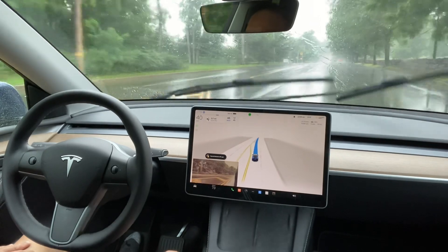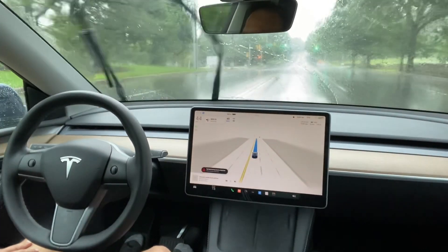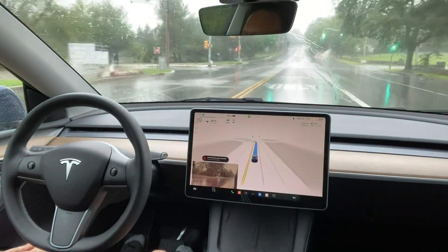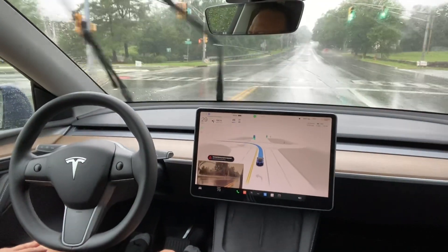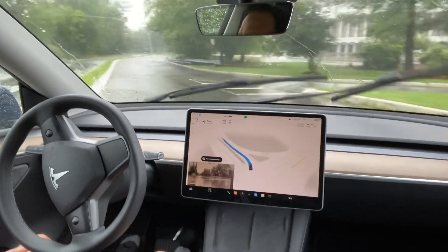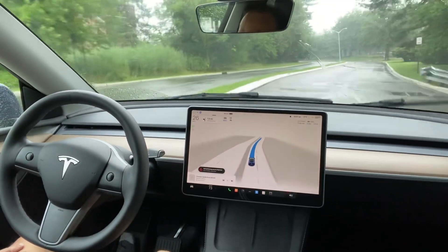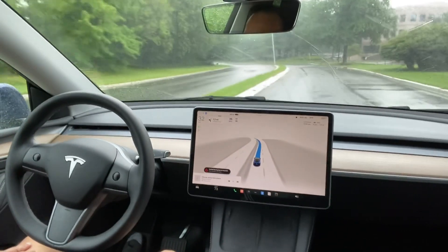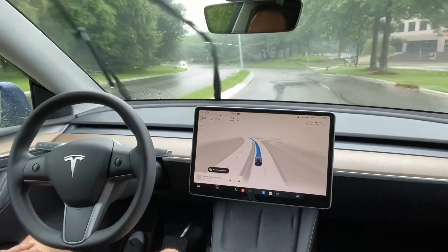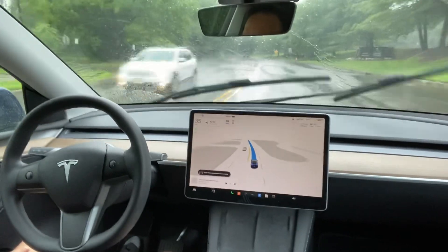Overall the speed is a little faster here but it is running nicely and smoothly. There is another left turn — it's already a green light — and it takes the left turn. It's a pretty smooth drive. I liked it — even though it is heavy rain, it operates nicely.